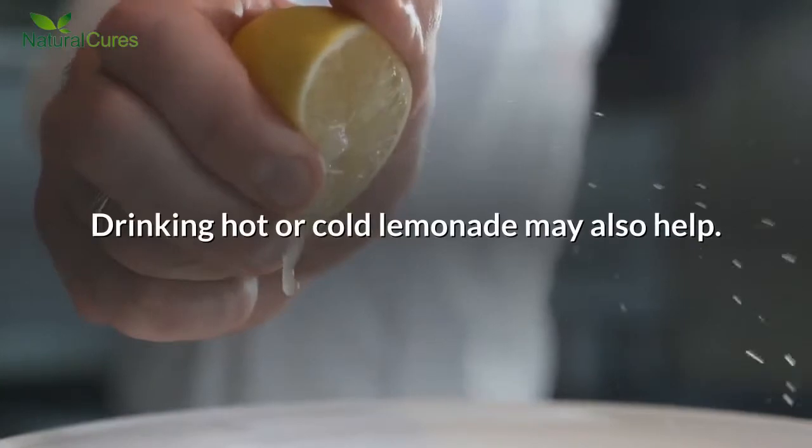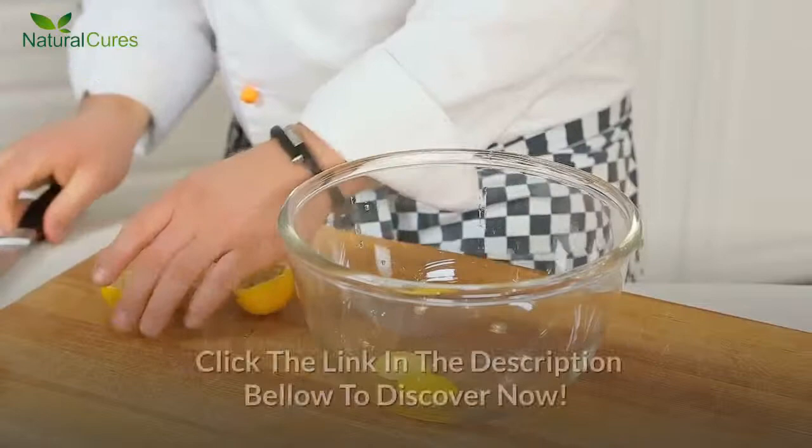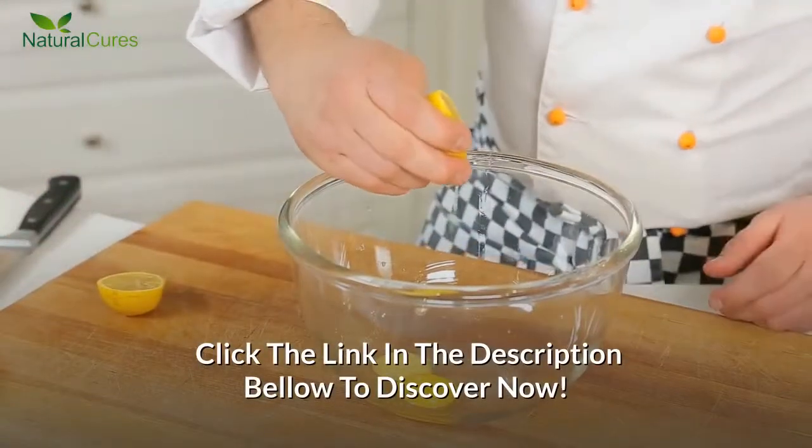Drinking hot or cold lemonade may also help. Learn more about home remedies to cure every disease — click the link in the description below.